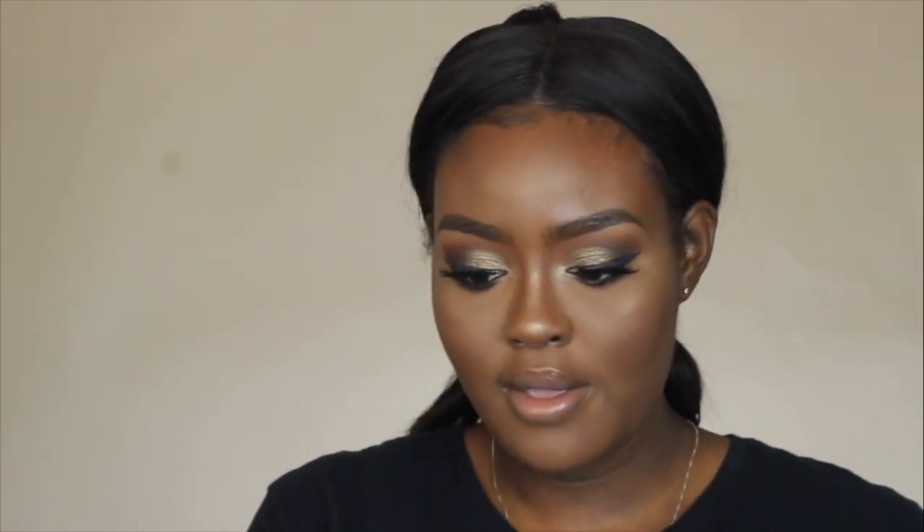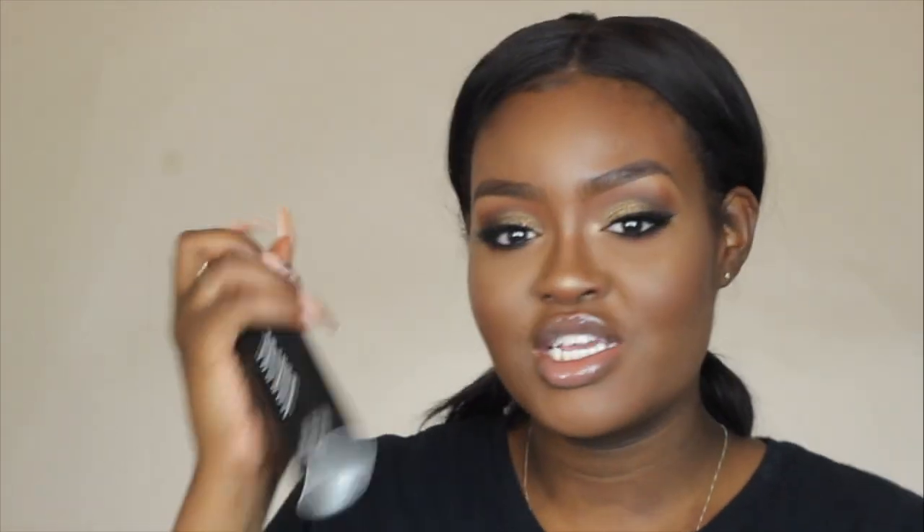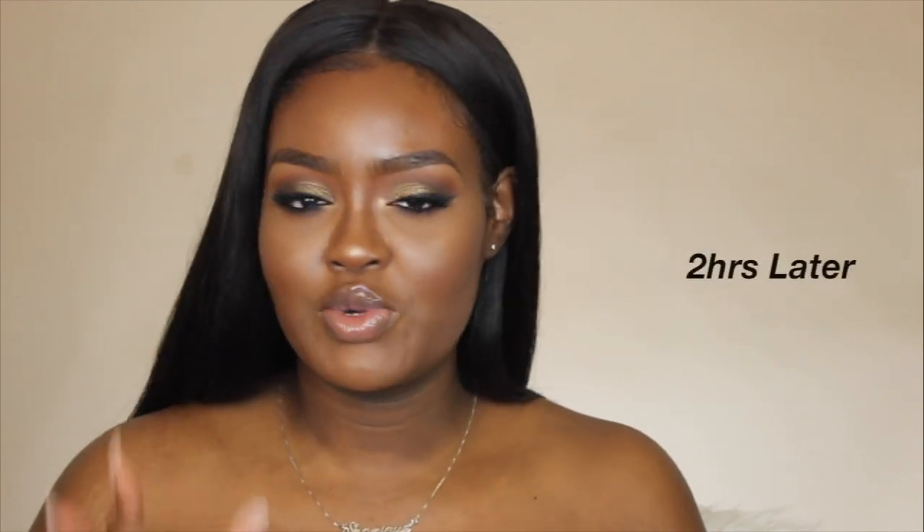I'm just wearing this ColourPop gloss, which is almost gone — I don't think they sell it anymore. I'm taking the Fresh Spray. I was going to use the Morphe Continuous Setting Spray and I actually like it, but I feel like this makes me more matte. I like to glow, I like a little shine — so that's why I'm using this. Alright, so I'm back a couple hours later, probably like two or three hours later. I don't remember when I finished my makeup because my battery actually went dead so I just stopped filming.